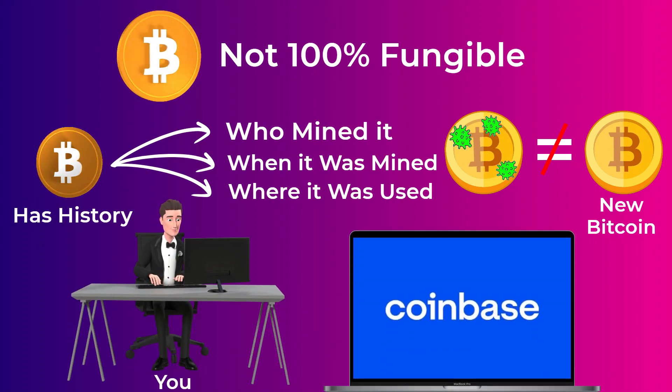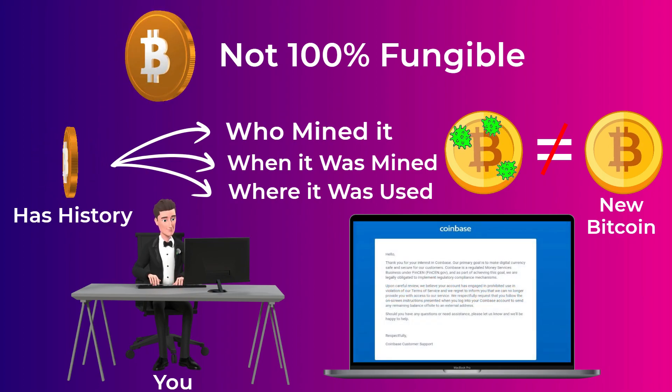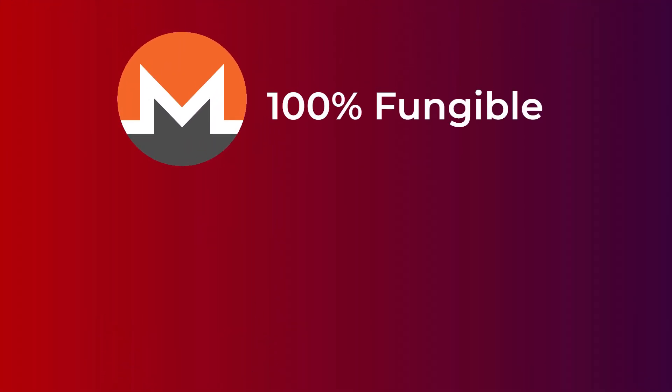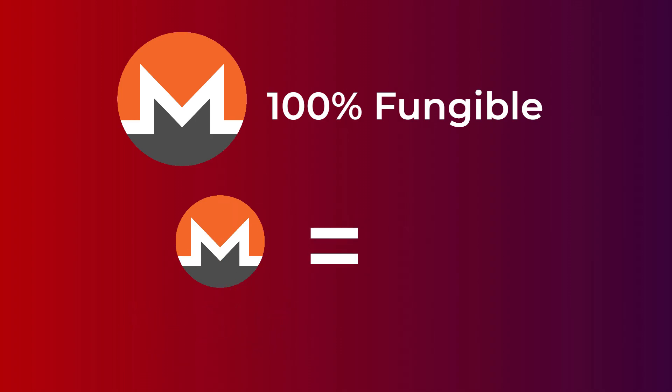In fact, if you try to deposit one of these tainted Bitcoins to an exchange like Coinbase, they will close your account within days or even hours. Monero, on the other hand, is 100% fungible — no history of coins can be seen. Even if your Monero coins were used in illegal transactions in the past, no one can see it, and your coins will have the same value as any other coins.